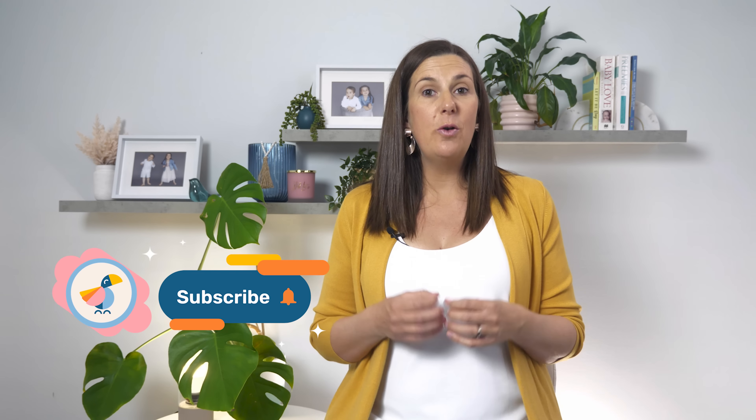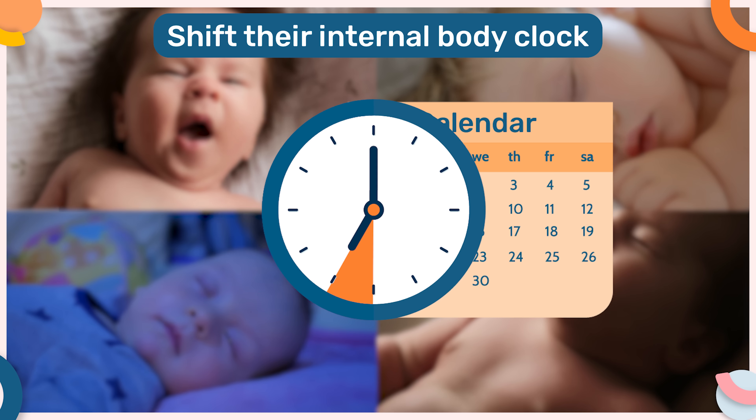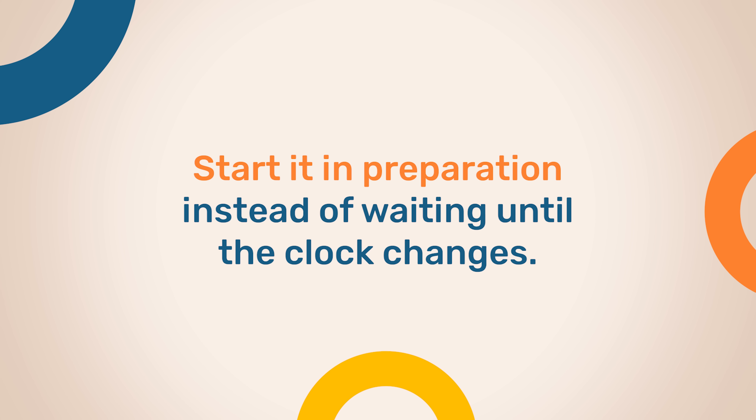So the key to avoiding falling into an early morning waking pattern is to actually shift their internal body clock one hour later in the week prior to daylight savings ending. It takes a week to gradually make that shift, so you'll want to start it in preparation instead of waiting until the clock changes.